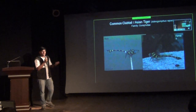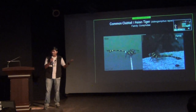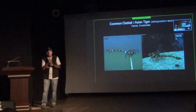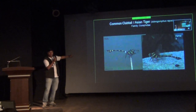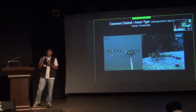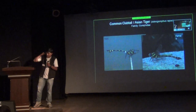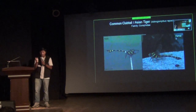Another common dragonfly you can find in Bangalore is called the Common Clubtail, appropriately named the Asian Tiger because it has a distinct black and yellow stripe pattern. An interesting thing about this species — the family Gomphidae — is that it has a club-shaped tail, which is why it's called a clubtail. In males, the tail is pretty sharp, and you can see the anal appendages, which are used to hold the female at the prothorax. Females don't have much-developed anal appendages, which is also one of the differences used to identify males from females.